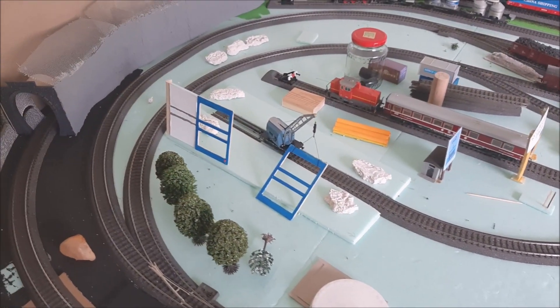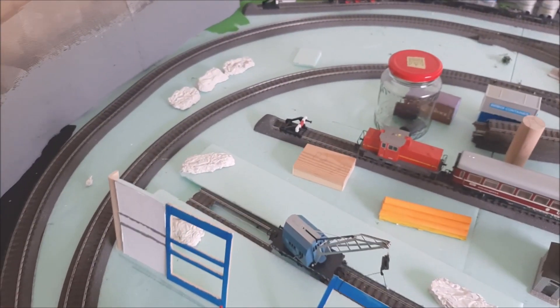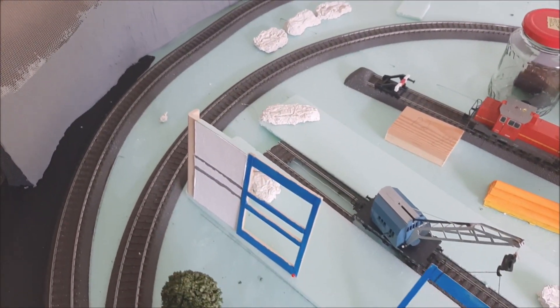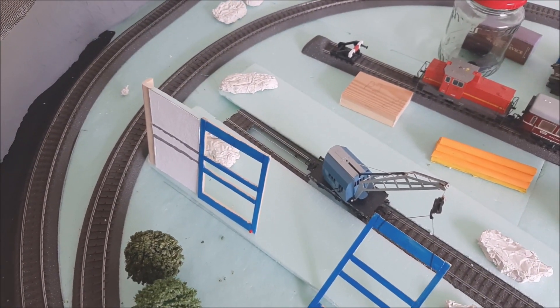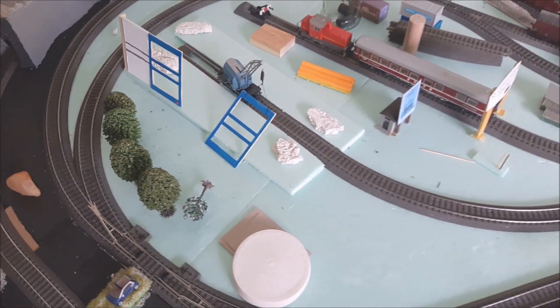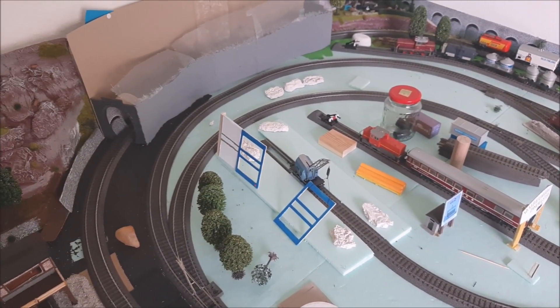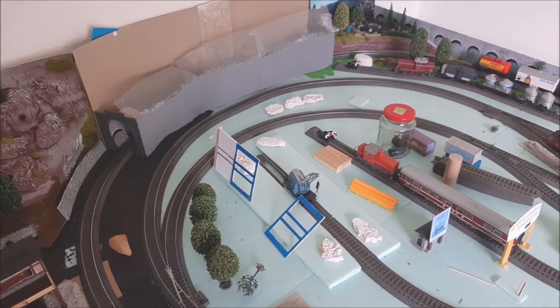Hier werde ich so zwischendurch mal ein bisschen weiter bauen. Ob ich bei meiner Grube noch eine Grube einbaue, das muss ich erst mal sehen. Wie ich das mache – ich habe mir bei Franks Mober Kanal was abgeschaut. Mal gucken, ob ich das hier auch verwirklichen kann.